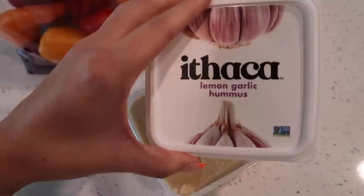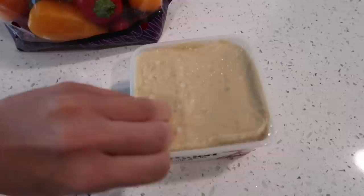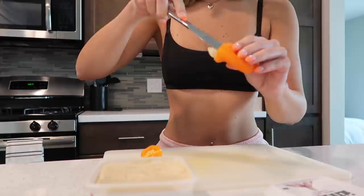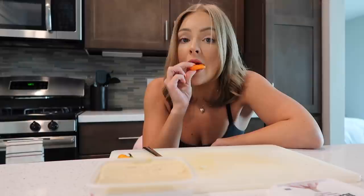This hummus looks so good — I mean, the sound of it sounds good too. Let's give this a try — I'm just gonna stick a little in there like that. That's good.